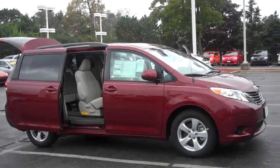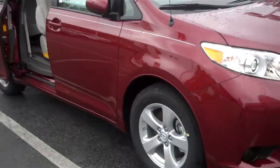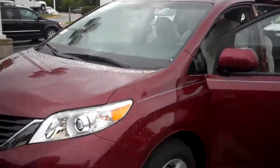Good morning Julie. Welcome to Oak Brook Toyota. My name is Cesar Mraz, sales manager at Oak Brook Toyota. We have the new 2014 Toyota Sienna LE ready for delivery for you. Here's a short video we hope you enjoy.